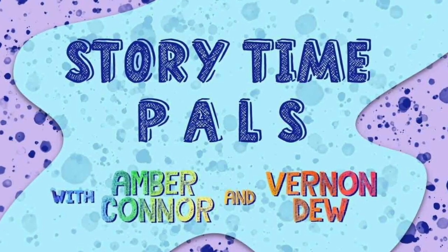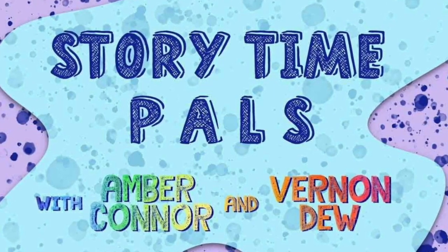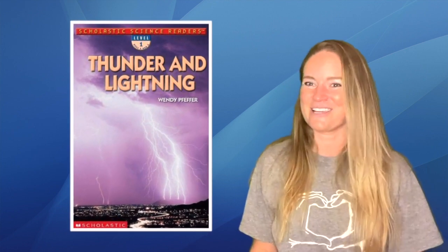Welcome to Storytime Pals. Hi friends, it's your pal Amber here. Today we're going to learn about thunder and lightning. Are you ready to read with me?